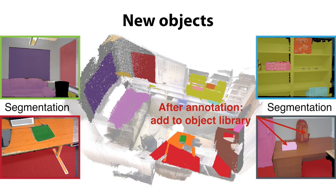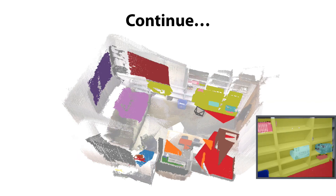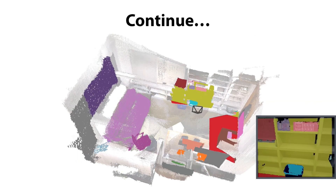The new object will be added to the object library. The same process will be repeated for each frame during testing, and the refined pose is used to initialize the next frame.